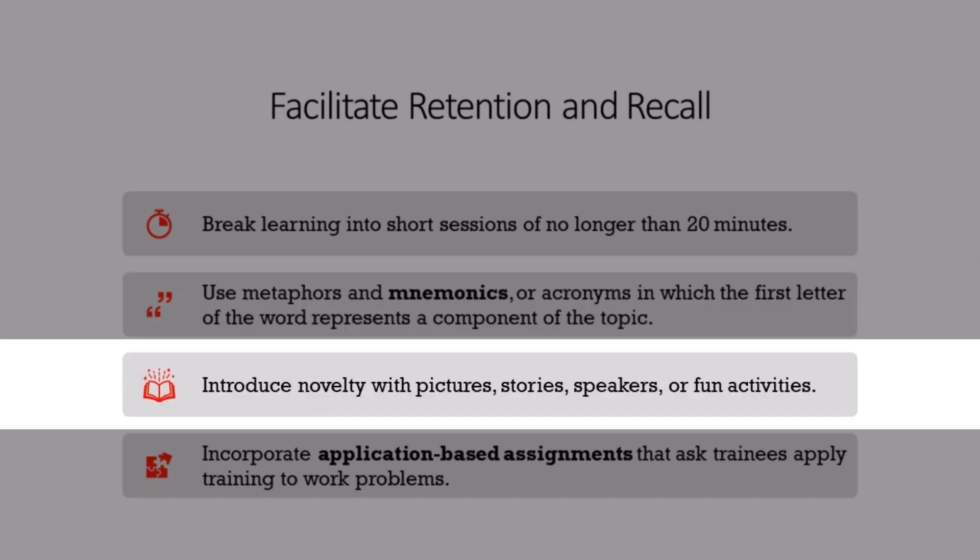Third, things that are new and unusual are sometimes easier to remember because they stand out. We can use photos, stories, guest speakers, and fun learning activities to introduce novelty to the learning environment. We do have to be careful, though, because too much fun can distract from the training content and actually hinder learning.